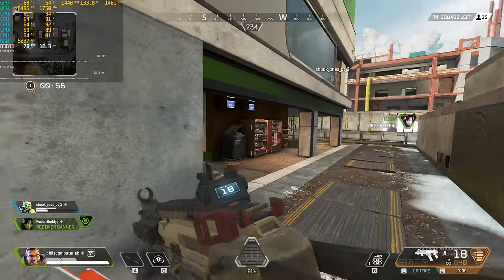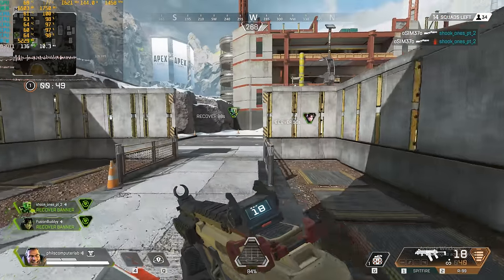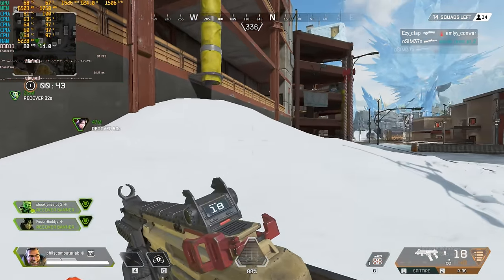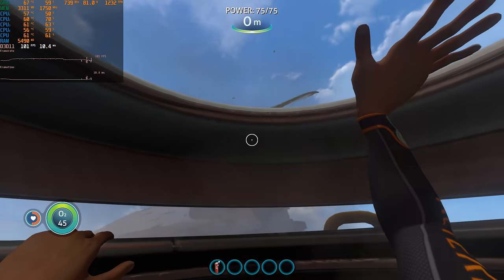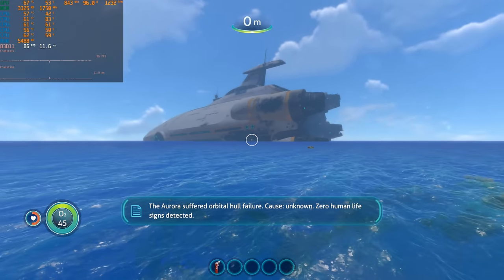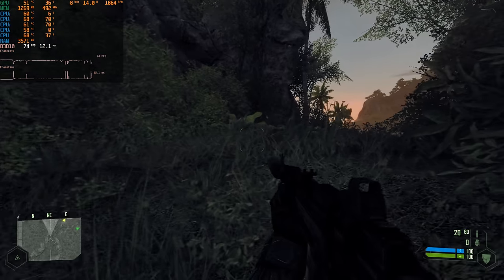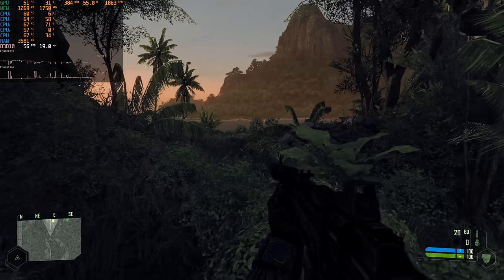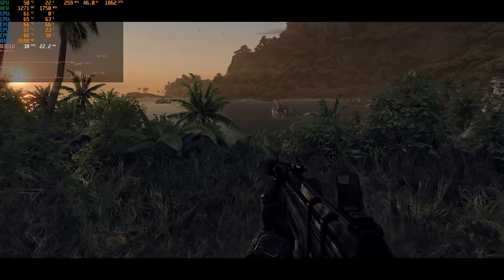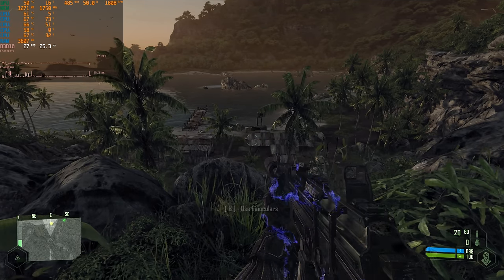Apex Legends at high details runs around 60 FPS or a little higher, but CPU load is very high and frame times are not great — not the best experience but it runs okay. Subnautica at high details runs around 60 FPS, sometimes a little higher. And finally, does it run Crysis? Unfortunately not really — depending on the scene you'll see FPS as low as 30, which is not very good. The processor just doesn't have enough performance to run Crysis well at very high details.